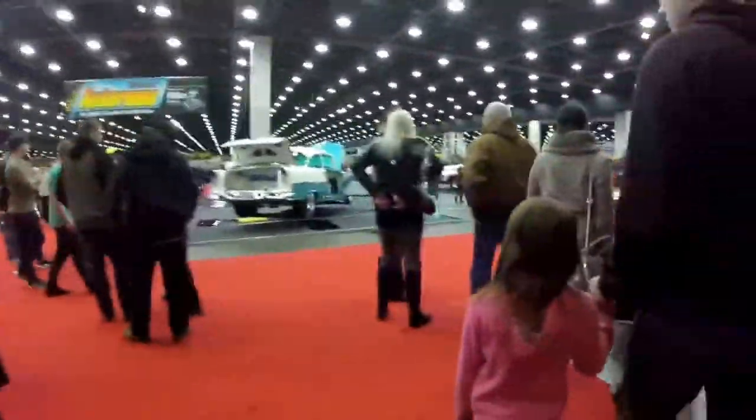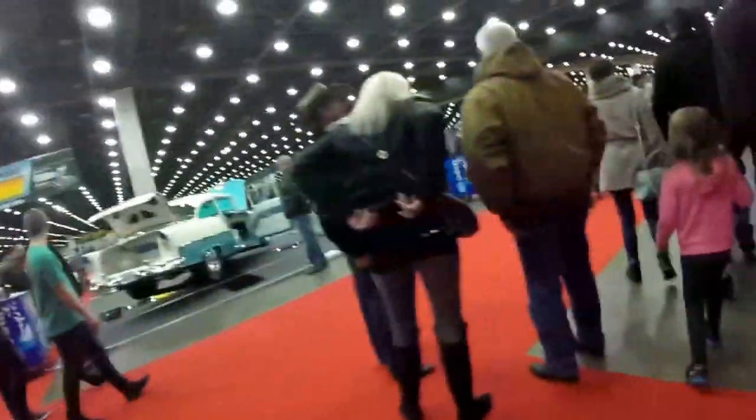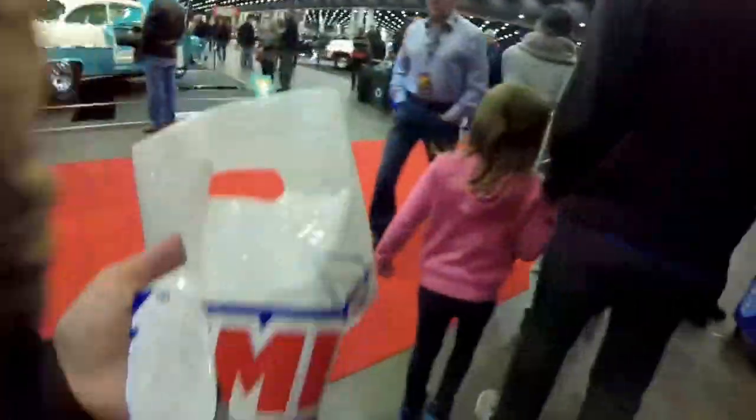All right guys, so we're at the auto show — the Autorama in Detroit. We're about to put our tickets in right now. So guys, we just arrived at the auto show. Got a bag.